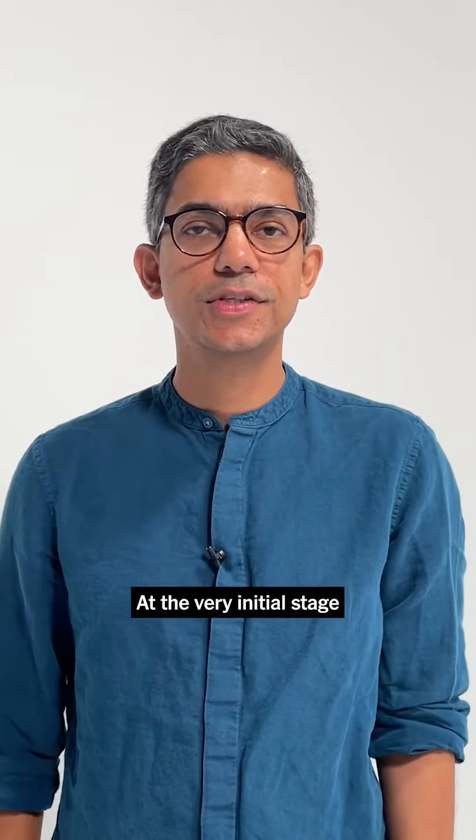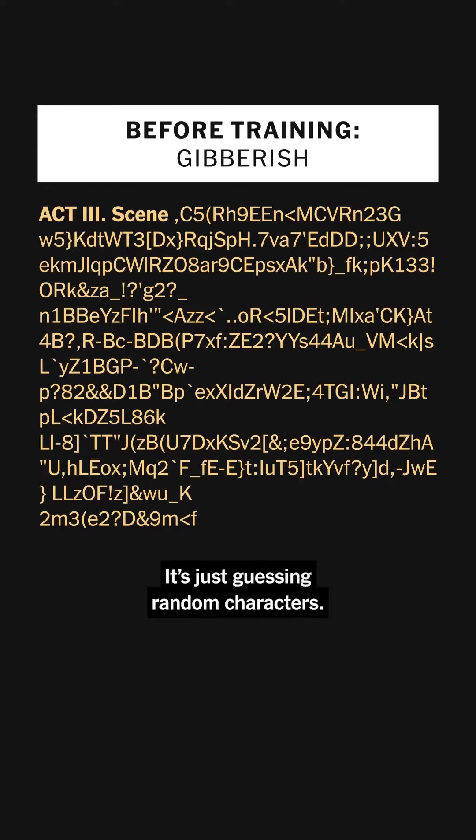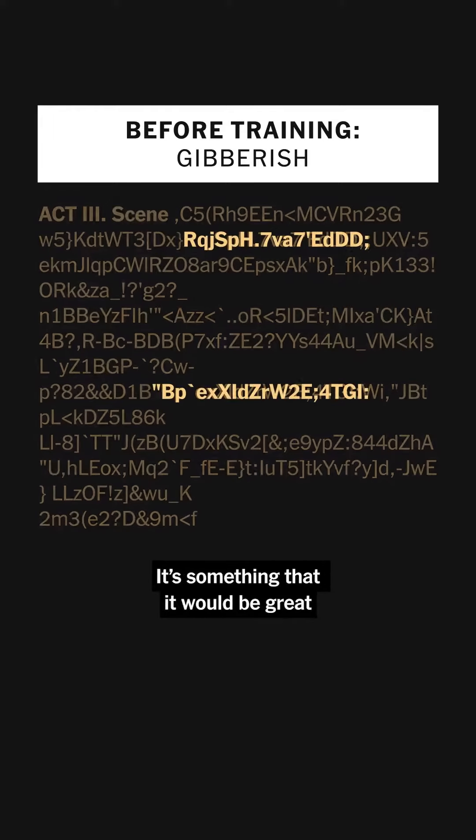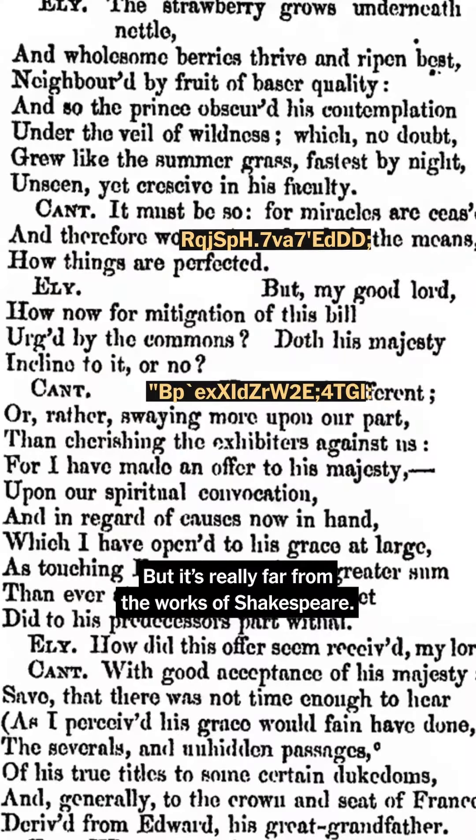At the very initial stage is an untrained neural network that has not read any Shakespeare. It's just guessing random characters — something that would be great as a password generator, but it's really far from the works of Shakespeare.